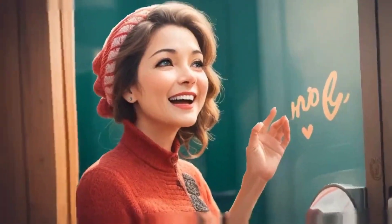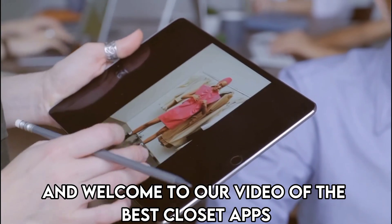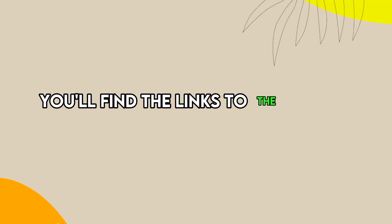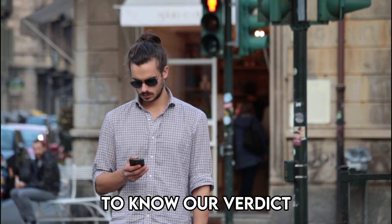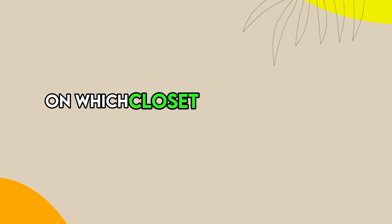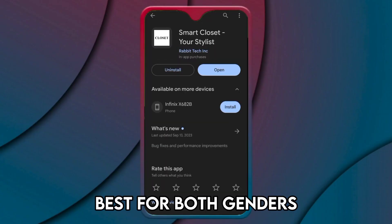Hi guys, this is Sarah from the Savvy Professor and welcome to our video of the best closet apps. You'll find the links to the apps in the description and make sure to watch until the end to know our verdict on which closet app is best from the list and why. Let's get started with Smart Closet, best for both genders.